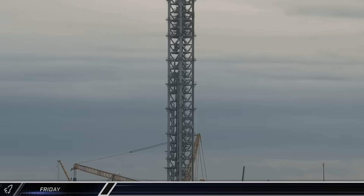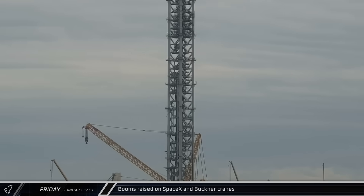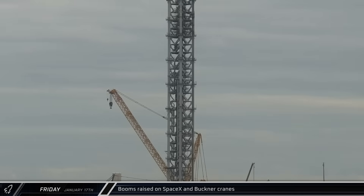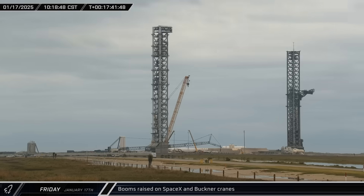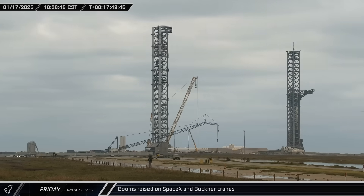After the successful launch and return of Booster 14 the day before, construction work resumed at the launch site. Starting with Buckner's crane, the two Liebherr LR11000 construction cranes began raising their booms. SpaceX's own crane was next, but it paused shortly after it began, with the boom staying a short distance off the ground.